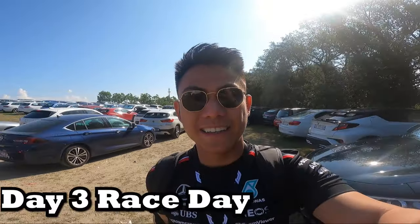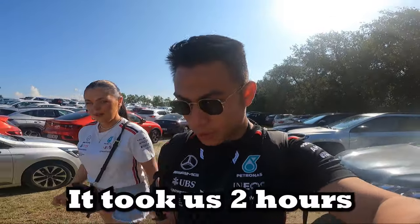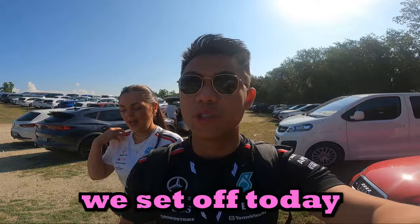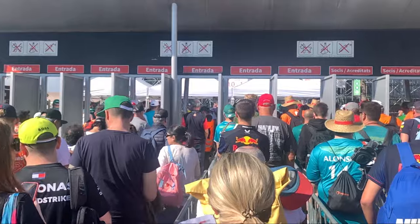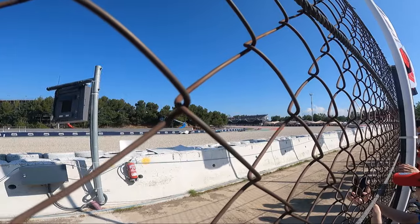Day 3 and it's race day - the payoff. It took us two hours to get from Barcelona to the circuit - this was our earliest set off today. But it's the last day, we're going to have fun. As you can see, it's a gridlock by the entrance. The atmosphere is a lot more serious and it's really kicking off now.